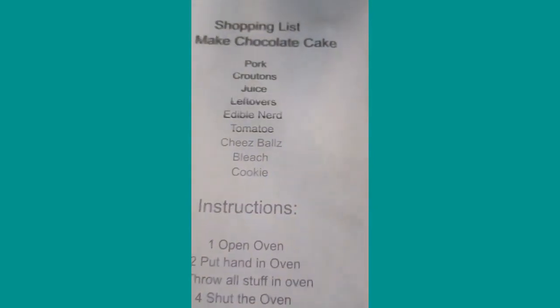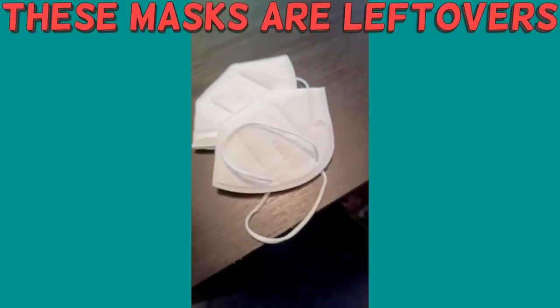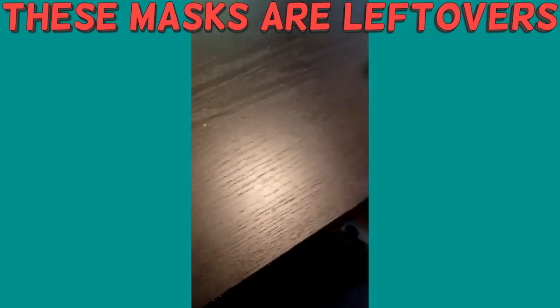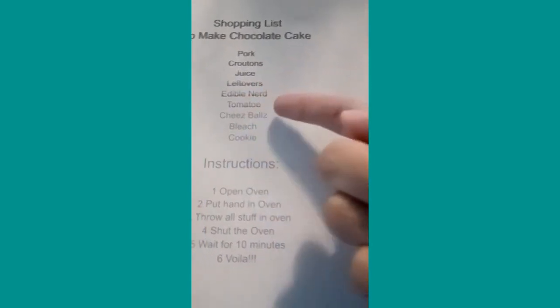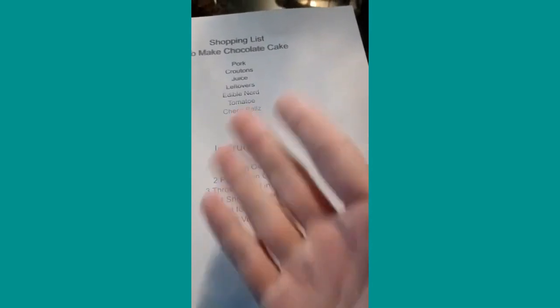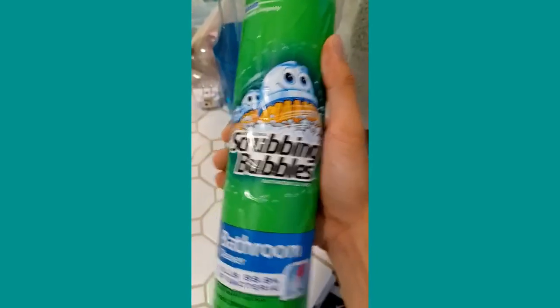Next we need some leftovers. Technically these masks are leftovers, right? They've already been used, so yep, these are edible too, they count. Next we need tomatoes — yes, right here. I'm just gonna take one, please don't let my parents know. Next on the list we need cheese balls — just look at that, these are cheese balls, they count, I'm gonna take it all. Next we need bleach — I know just where to find that. Oh yes, right here we have bleach — let's grab it and go.